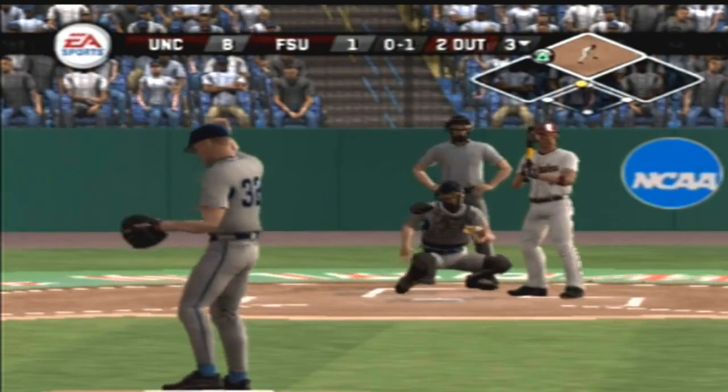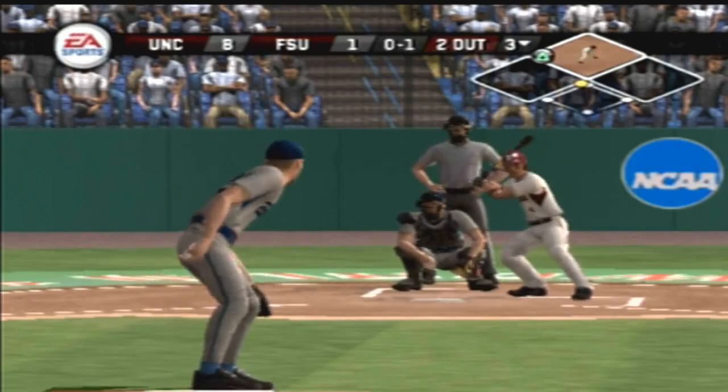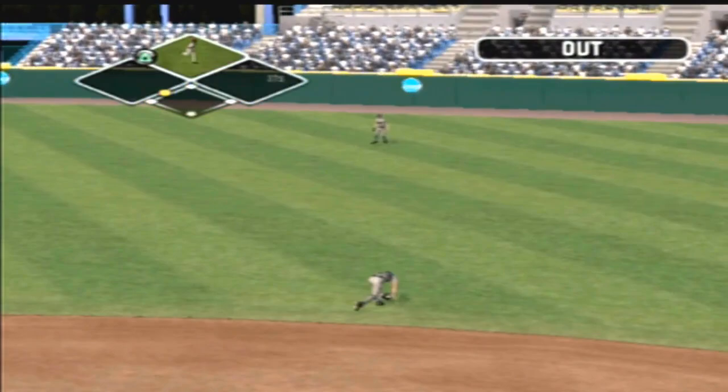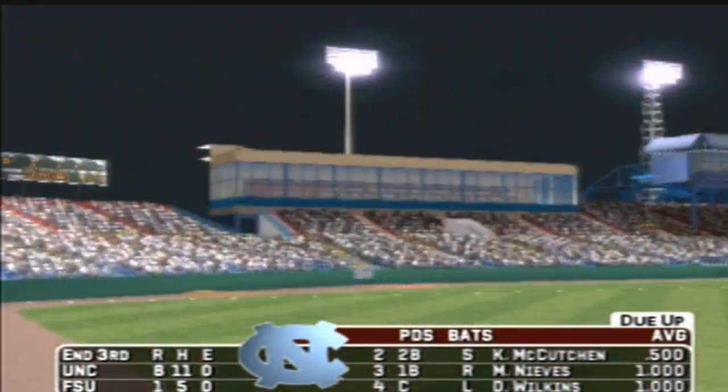Takes a called strike on a fastball. That will put an end to the inning. Florida State leaves a man on second and will go to the top of the fourth — it's eight to one.